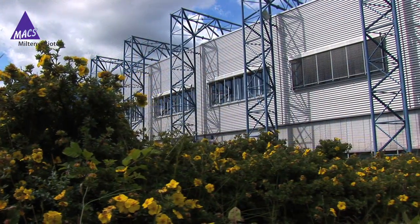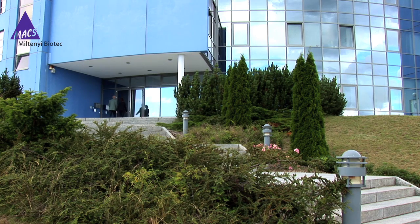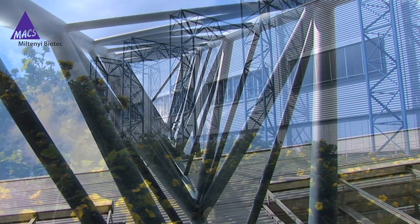At Miltenyi Biotech we are committed to providing you with the highest quality products. Our world-class facility at Teterow in Germany is state-of-the-art and GMP certified in accordance with European regulations.